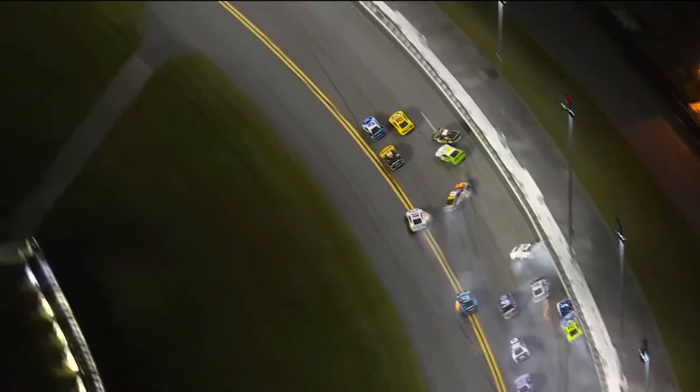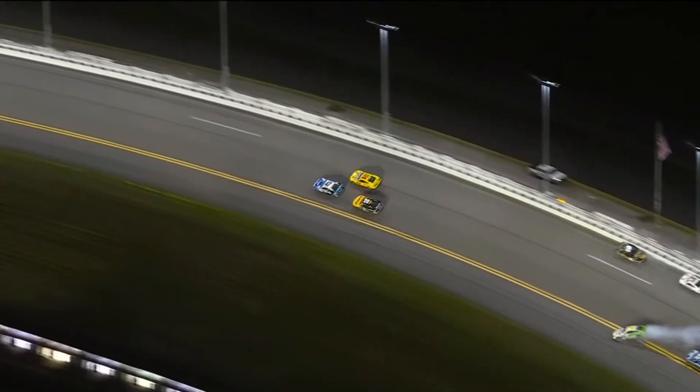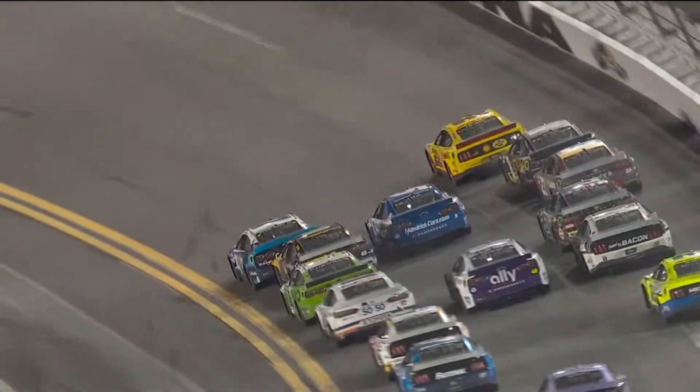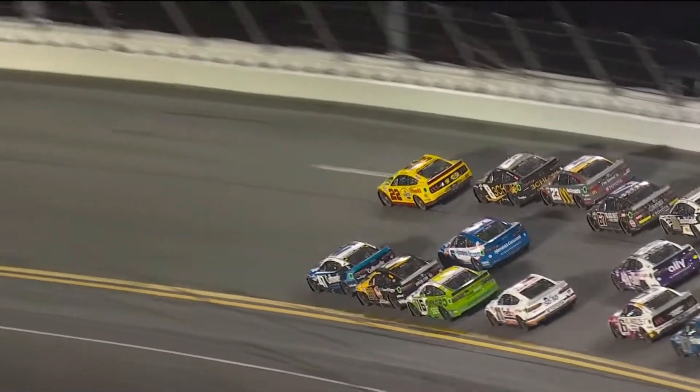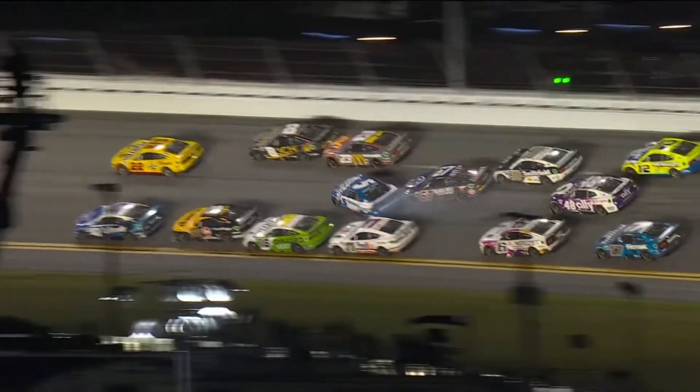Right there — he's in front of him and wins this great American race. Had the five stayed in front of him, the five is going to be the one looking back at this race — coulda, woulda, shoulda. So close. Stenhouse won here in July 2017.